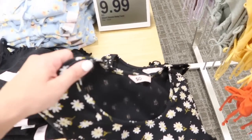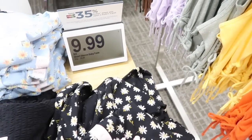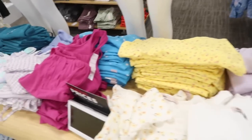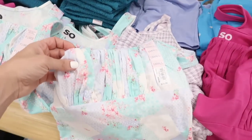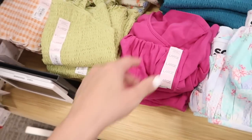The short sleeve baby doll tees are on sale for $9.99 — these have that scoop neckline, shorter fit. They are more of a shorter fit so you could probably size up one if you want more length. They have the black and white daisy — how cute is this print, it looks like Love Shack Fancy with that ruched bust. They have this multi-color and also the fuchsia.